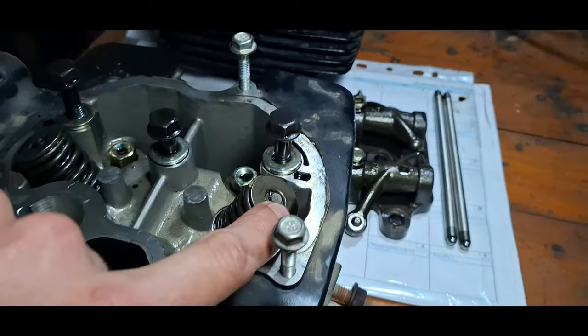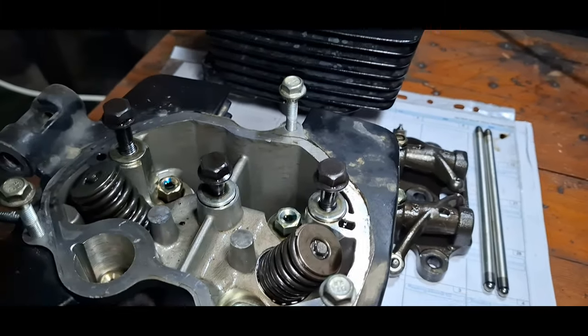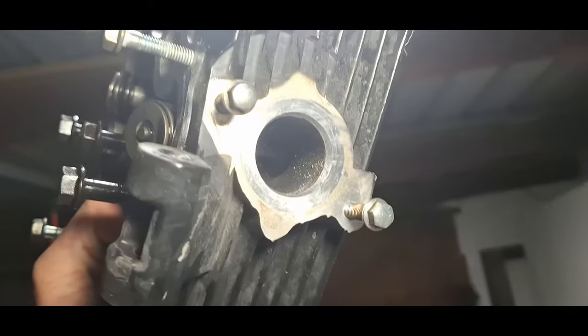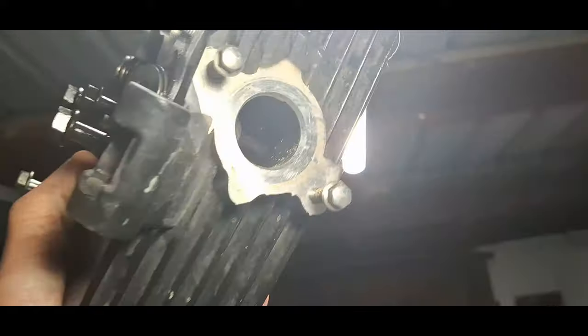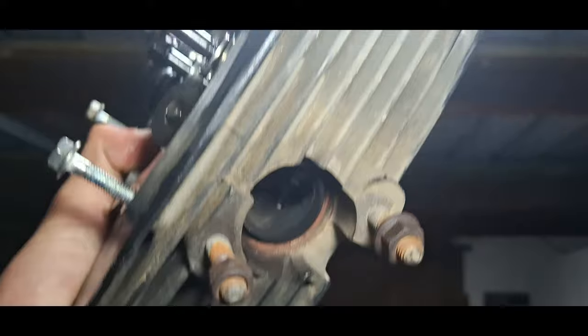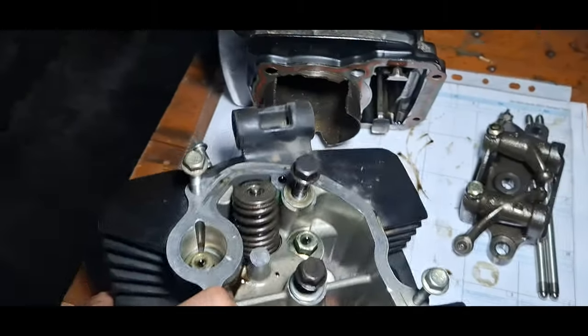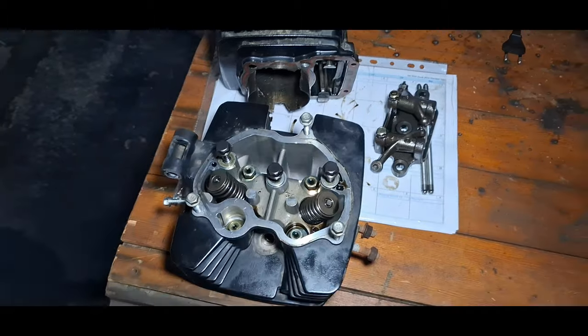Not quite sure what would have caused that, but it probably happened during the catastrophic failure or it might have been a pre-existing problem. If I take this head and hold it up to the light you can kind of see there's light coming through. This one is a lot more pronounced — you can see there's quite a big gap over there. So the valves are definitely bent, which is not ideal at all.